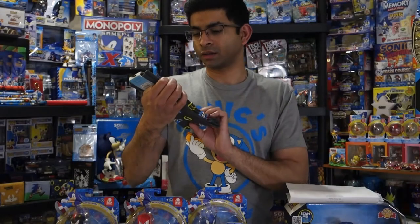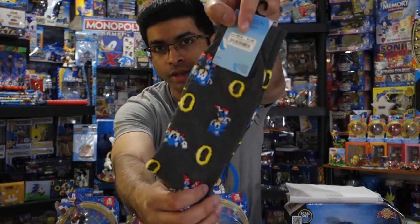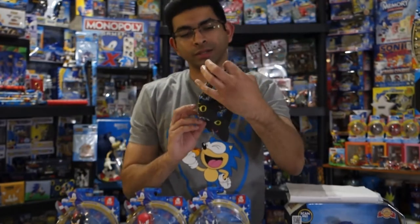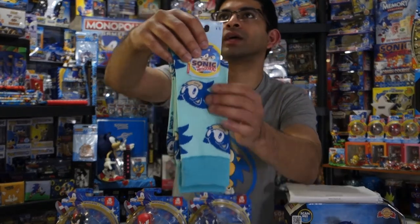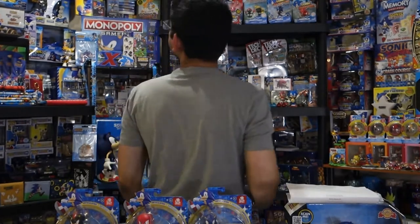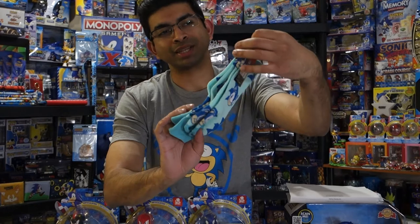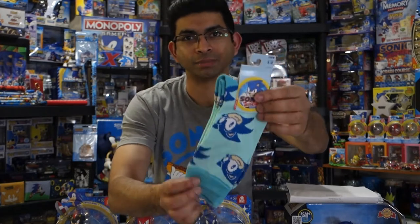This next pair of socks is kind of plain compared to the others — it's Classic Sonic with a bunch of sprites and some rings. We've got him waiting, flying, and dying. It's similar to patterns we've seen before but a little different, so I had to pick it up. Now this pair I technically already have — I think it's part of the Genesis box collection. I'm pretty sure it's one of the three pairs included in that box set, but they're selling them separately. I think I found this one at Burlington for like $1.99 — I'll add it to my sock wall.